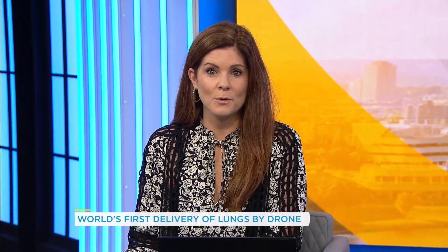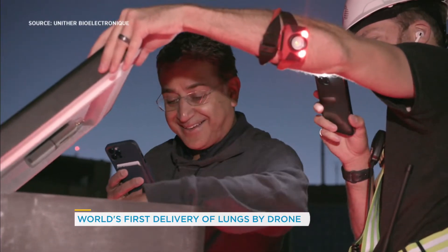A Toronto health care group says it's completed the world's first lung transplant using drone delivery. My gosh, wow, that's so cool.